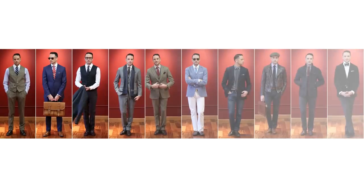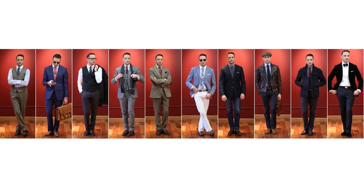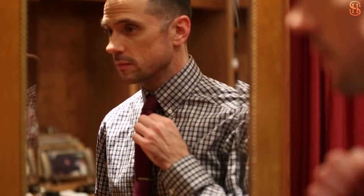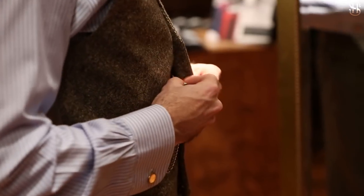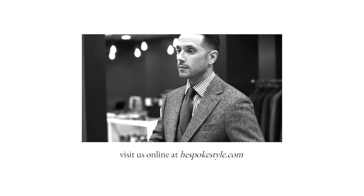Whether you decide to jump right in with all ten of my picks or start with just a handful, remember that all of these ties — with the exception of maybe the black bow tie — can be styled many different ways and for many different situations. Remember to always experiment and be a little creative. It's all about finding what works for you and what you like best. Leave a comment below and let me know what video you'd like to see next, and be sure to check out He Spoke Style for more style posts and tips.